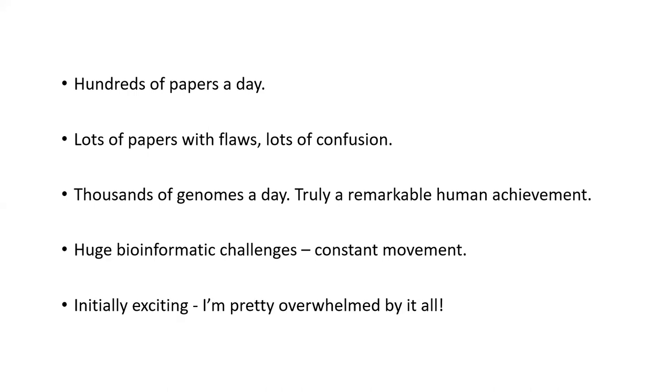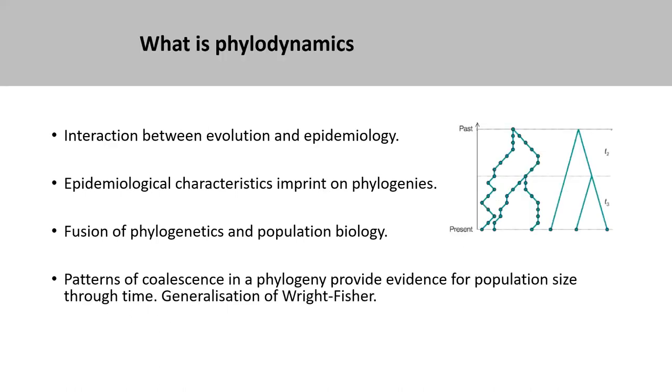Initially I was really excited to apply some of these tool sets to understand SARS-CoV-2 evolution, though I'm pretty overwhelmed by it all. It's still quite an exciting field, and hopefully has real-world application. The particular sub-field I'm really interested in is something called phylodynamics — the interaction between evolution and epidemiology. The epidemiology of the outbreak really does imprint itself on the virus genome, so phylogenies are very much shaped by epidemiology. It's a fusion of phylogenetics and population biology.